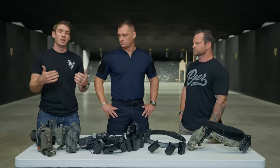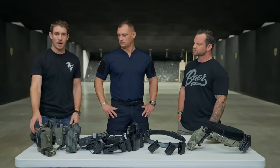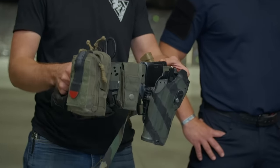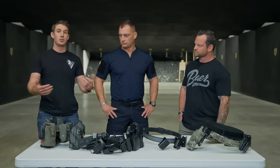Some brands lean toward a softer, more flexible belt that is more comfortable — it won't pinch or cut off blood flow at your hips — but without rigidity you have to cinch it down tighter. Others are extremely stiff, like competition belts, which stay in place rigidly. You may have to go to a gun store and try different styles to find what fits your body type and what you're doing.